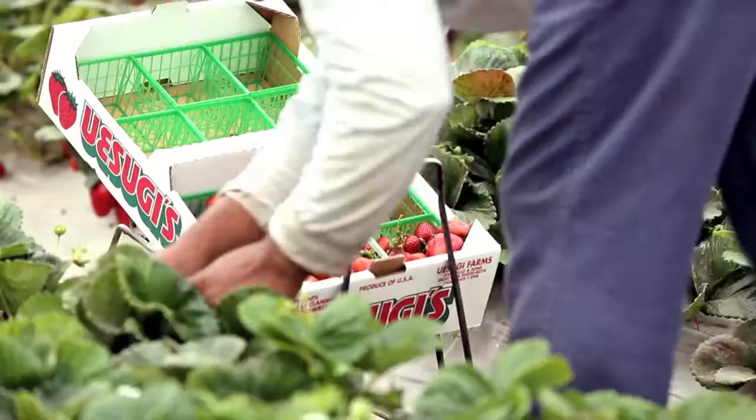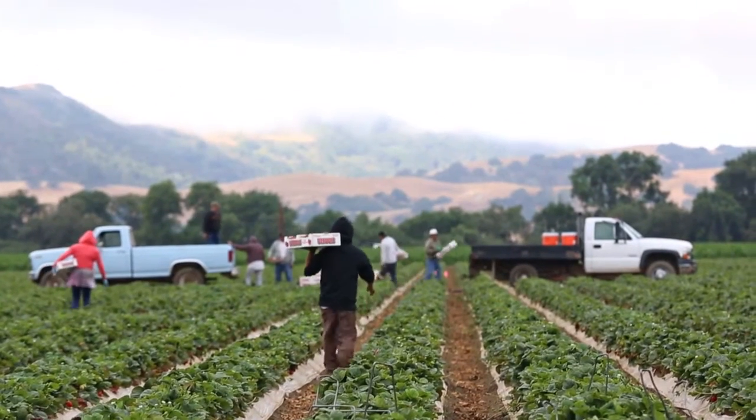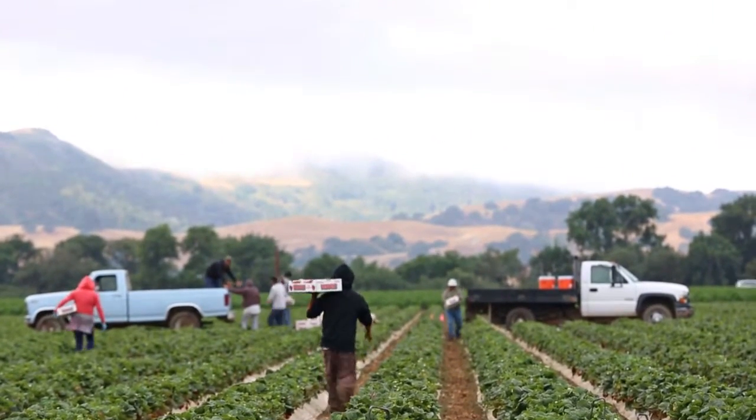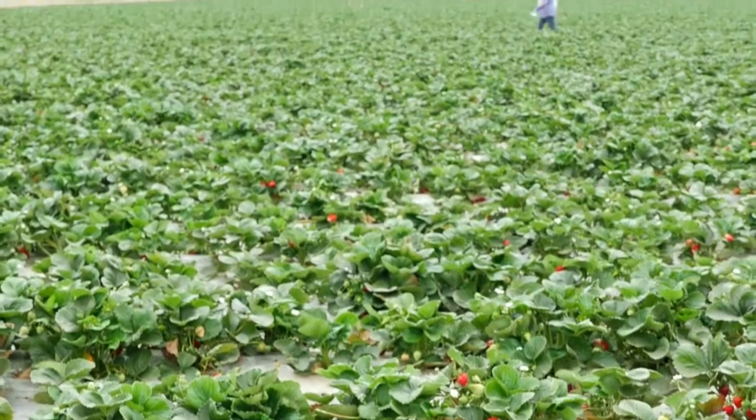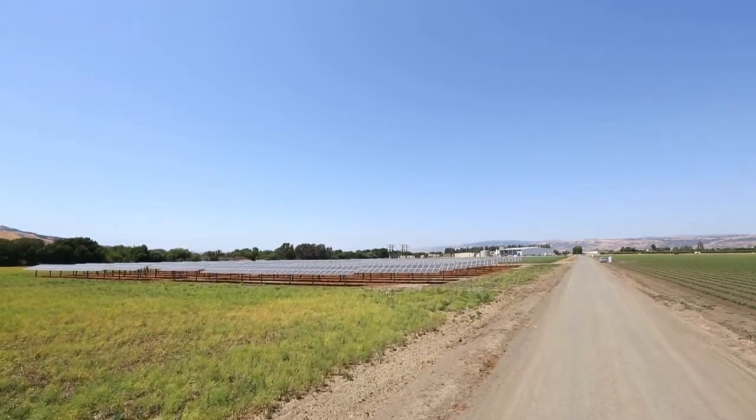We're very proud to tell people the strides that we've gone through to put a system up like this that not only assists us in an economic way but in an environmental fashion as well. We're farmers. This is our environment. This is where we live. It's where we work. The last thing we want to do is any kind of harm. It's just a really nice feather to put in the cap in addition to all the savings.